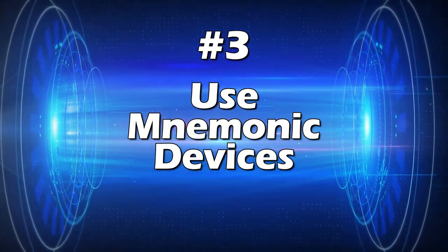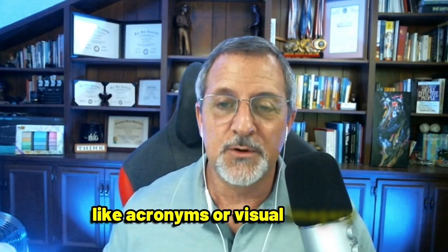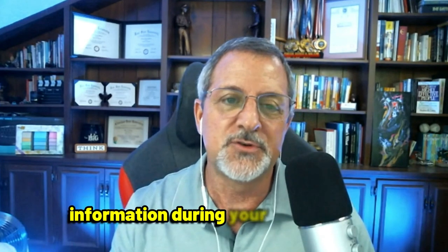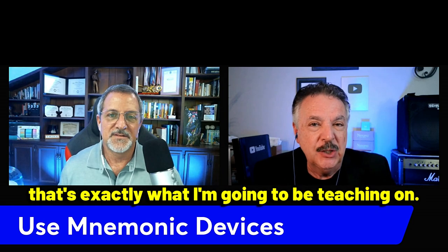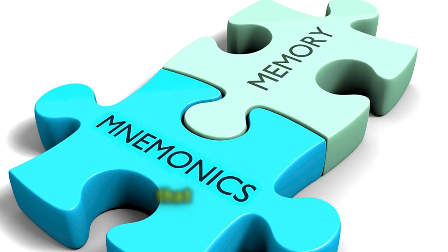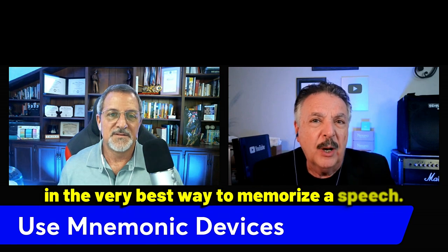Tip number three: use mnemonic devices. Mnemonic devices, like acronyms or visual imagery, can help you remember key points in your speech. This will make it easier to recall information during your presentation and keep your audience engaged. In fact, when your listeners stay tuned to the end, that's exactly what I'm going to be teaching — the very best mnemonic technique that has literally thousands of years behind it.